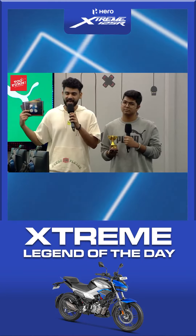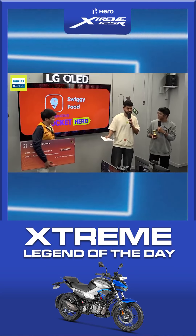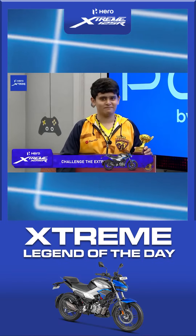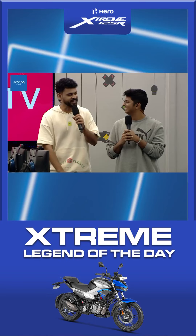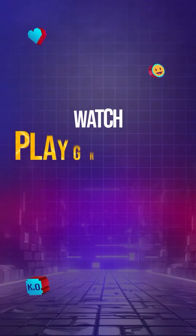You will get a trophy. That is the Extreme Legend of the Day by Hero Extreme 125R, where we only participated in one race. And you challenged the legends. So in this case, you are the Extreme Legend of the Day, because you challenged the Extreme just like the Hero Extreme 125R. Congratulations.